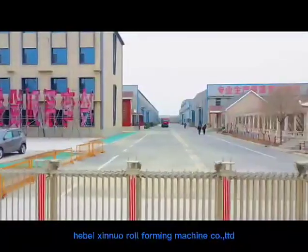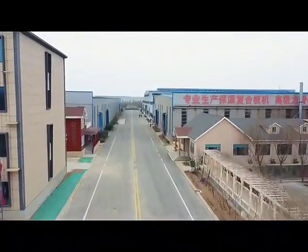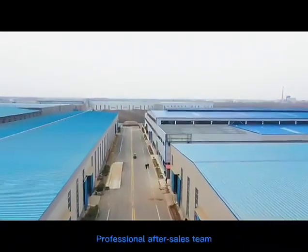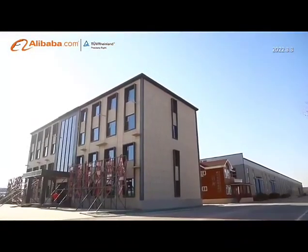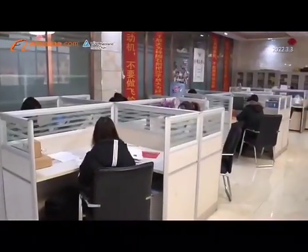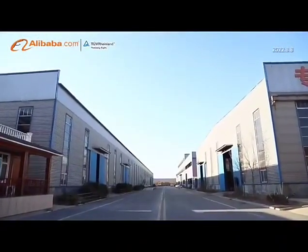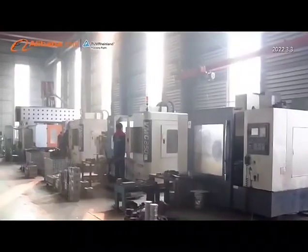Hebei Xinyuo Roll Forming Machine Company Limited is located in the famous town of Casting Molds, enjoying convenient and effective transportation for being close to National Roads 104 and 106, and the Jinghu-Shihuang High Speedway. We are a professional manufacturer for metal sheet cold roll forming machines. Our company is 160 kilometers away from Tianjin port, creating convenient conditions for export enterprises.